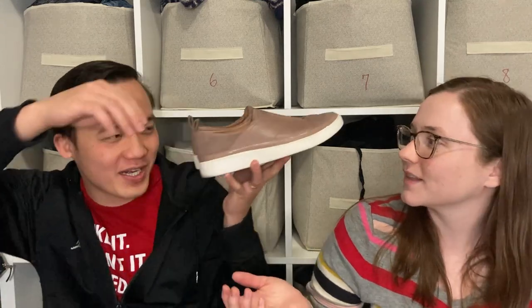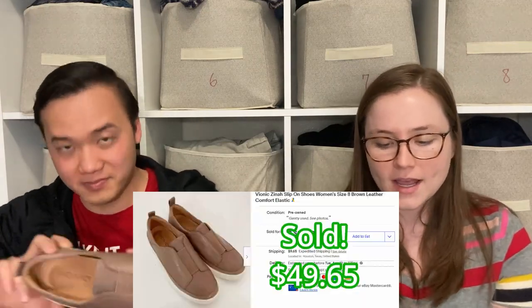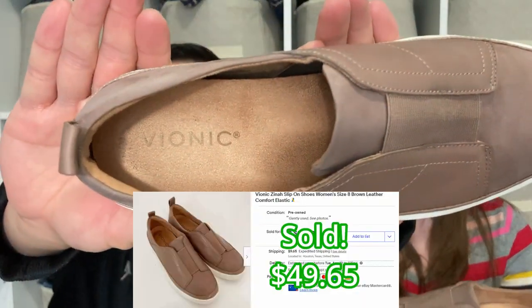One of our favorite bread-and-butter brands — Vionic! These are some Vionic loafers in really nice condition. They have some dirt on the bottom from being worn, but from the top you really can't tell at all. They've got some suede at the back and leather at the top — really cute.